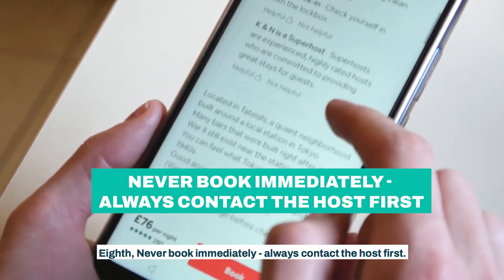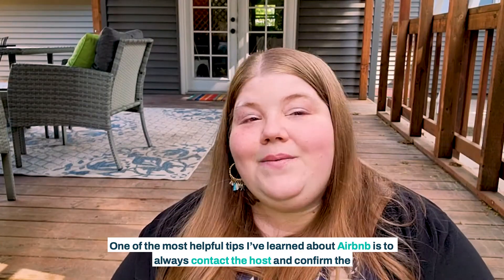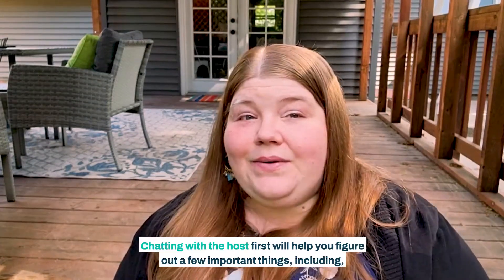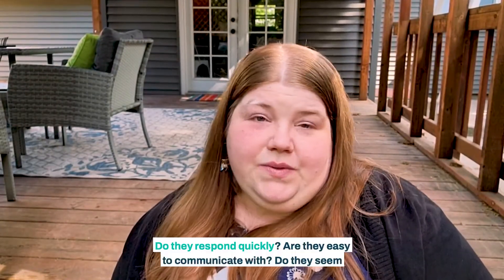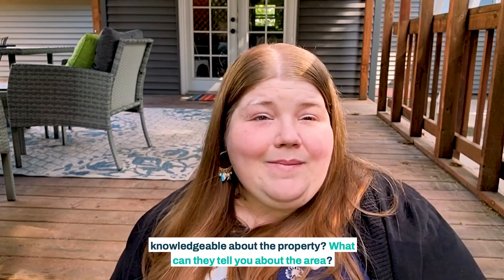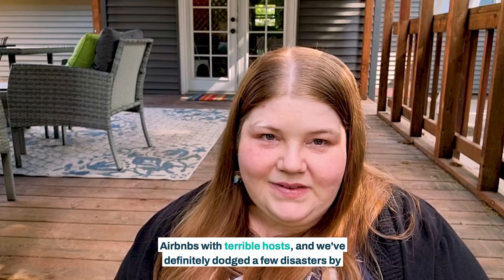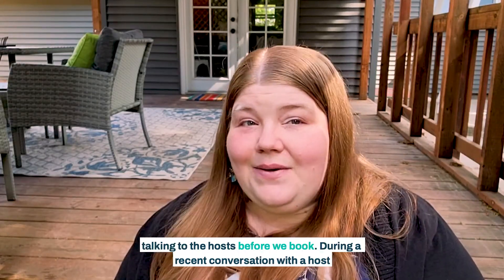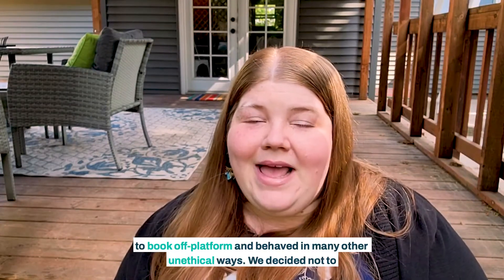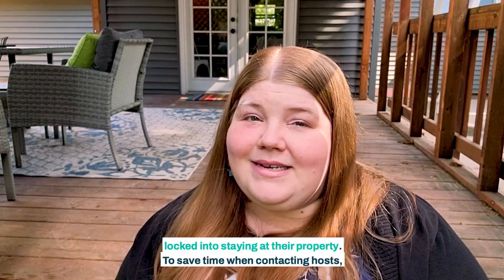Eighth, never book immediately — always contact the host first. One of the most helpful tips I've learned about Airbnb is to always contact the host and confirm the most important details in the listing before you book the property. Chatting with the host first will help you figure out: Do they respond quickly? Are they easy to communicate with? Do they seem knowledgeable about the property? What can they tell you about the area? Do they show concern for the quality of your stay? We've definitely dodged a few disasters by talking to hosts before we book. During a recent conversation with a host in North Idaho, we were surprised to find that the host tried to convince us to book off-platform and behaved in many other unethical ways. We decided not to book that home, and I'm glad we learned about the host's character before we were locked into staying at their property.